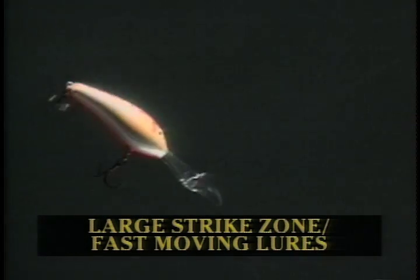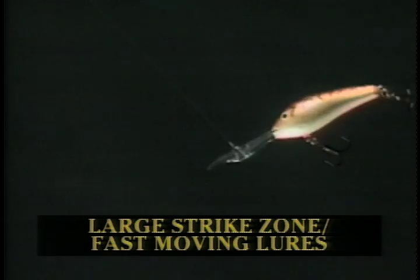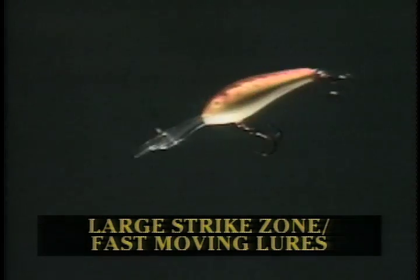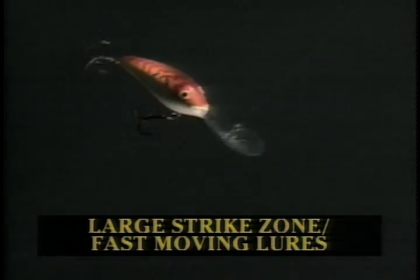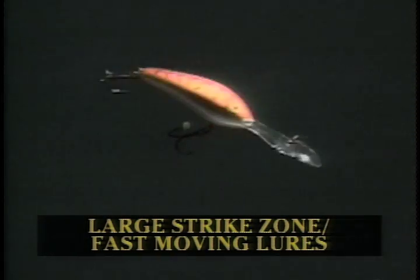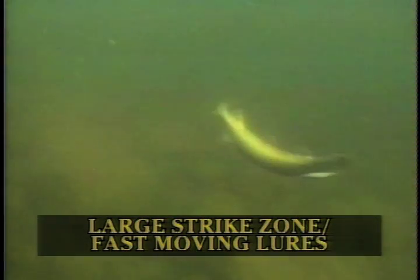When fish have large strike zones, some of the best lures to use are crankbaits because you can cover a lot of water and they can run to different depths. The colors will normally depend on how clear the water is. This is a crawfish-colored crankbait which can be worked along the bottom or fished suspended. When fish are very aggressive, they will come out of nowhere to strike a lure. See the crankbait on the screen? Wham — that pike followed it and nailed it. That means that fish had a very large strike zone and was very aggressive. That's when you get some of the hardest hits.